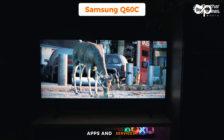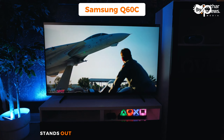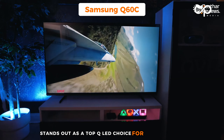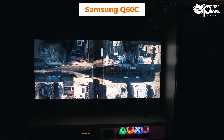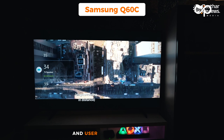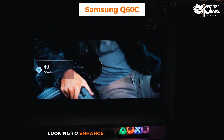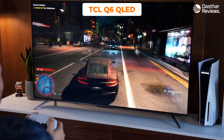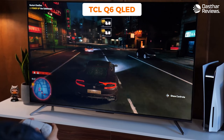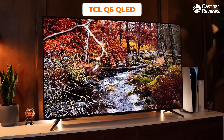The user interface of the Q60C is intuitive, making it easy to navigate its various features and streaming services. Powered by Samsung's Tizen OS, the TV provides a seamless and integrated experience with quick access to a wide range of streaming apps. Overall, the Samsung Q60C stands out as a top QLED choice for PS5 gaming — its combination of vibrant QLED display, high refresh rate, gaming-focused features, and user-friendly interface making it an ideal choice for gamers.